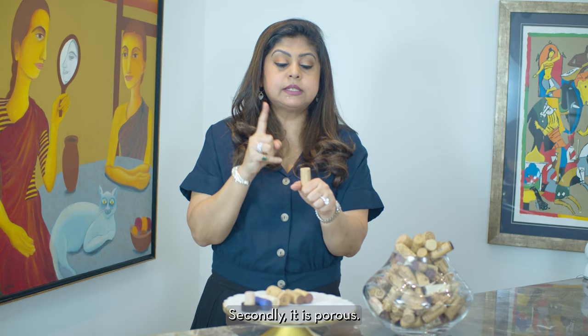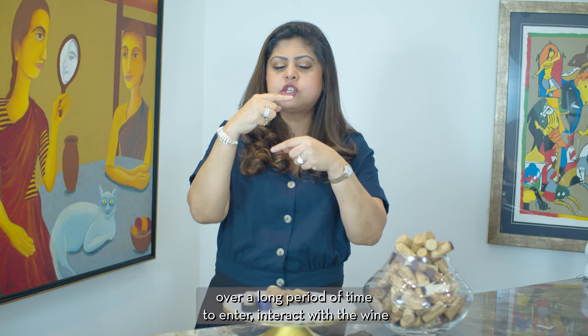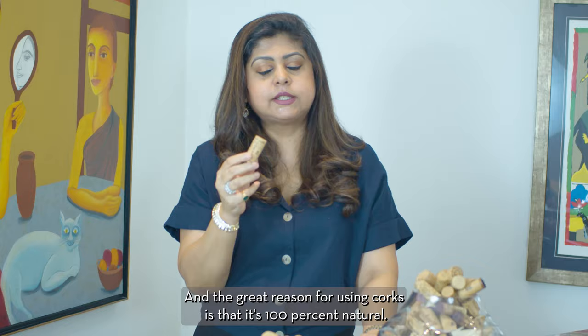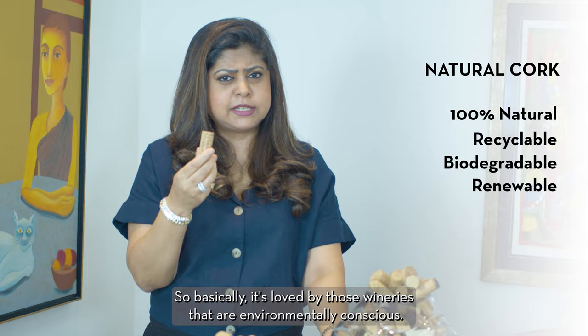The second great property is that it is porous. It allows very minuscule quantities of oxygen over a long period of time to enter, interact with the wine, and make the wine softer, mellower, and open up its aromas and flavors. The third great reason for using corks is that it's 100% natural — it's recyclable, it's biodegradable, it's renewable. So it's loved by wineries that are environmentally conscious.